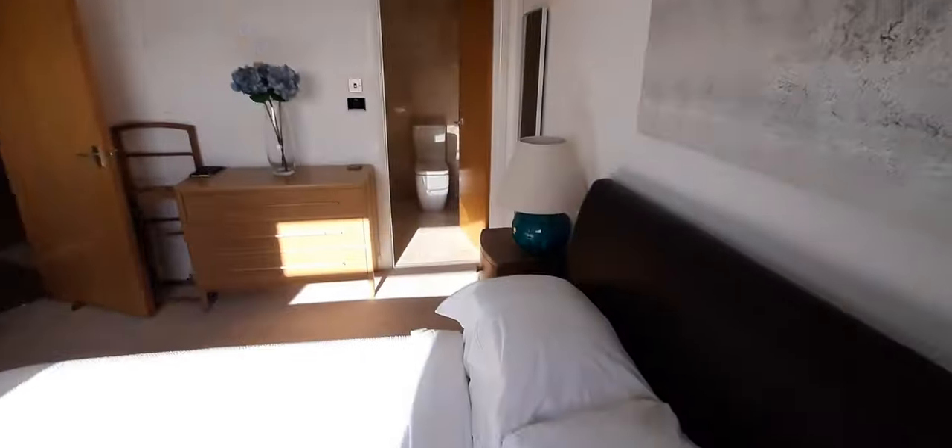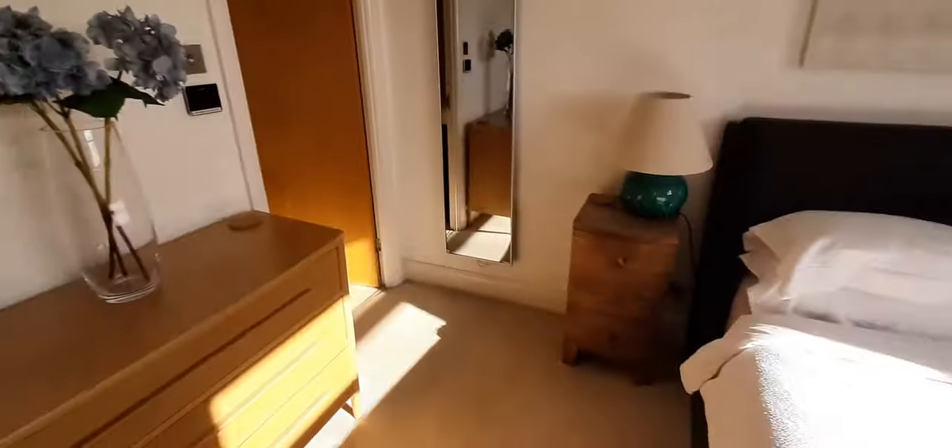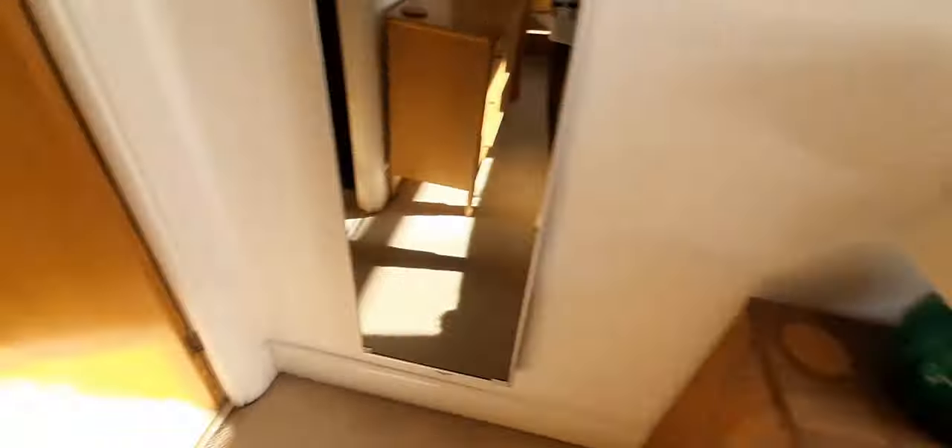On the right we have the master bedroom with an ensuite bathroom. There is a big built-in wardrobe, shelves, drawers, and a mirror — and a very modern bathroom.